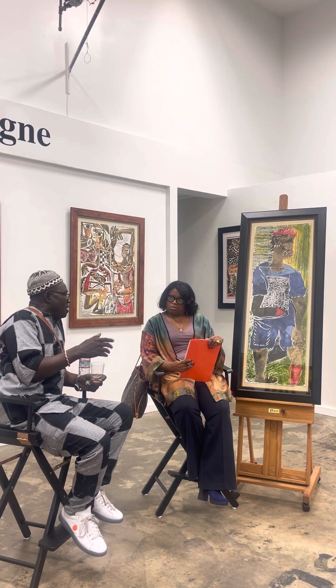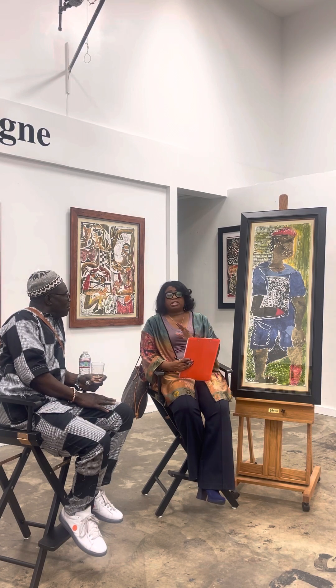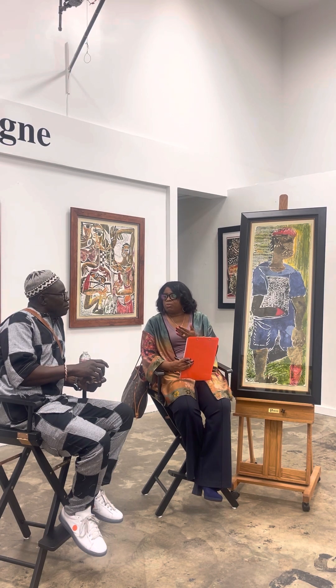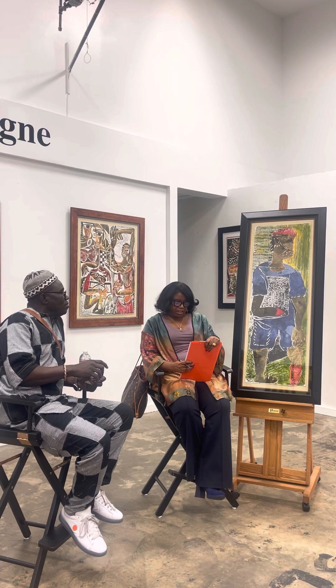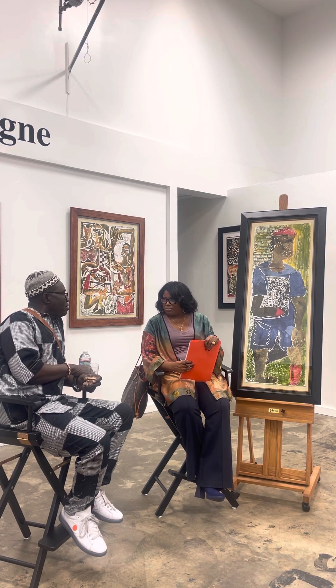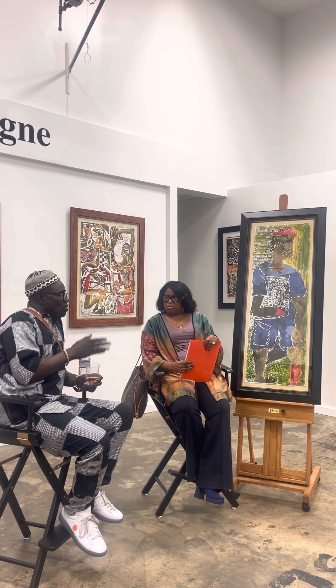After King Leopold passed, the Belgians continued there into the 1970s. Leopold was able to seize the region by convincing other European states at the Berlin Conference that he was involved in humanitarian and philanthropic work and would not tax trade. Whether you tax the trade or not, Africans wouldn't have any benefit from it.